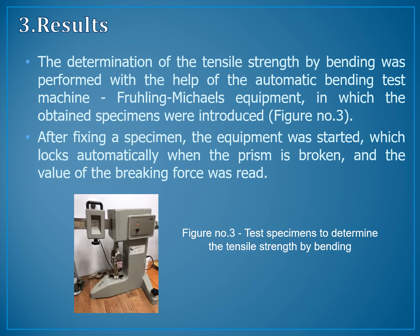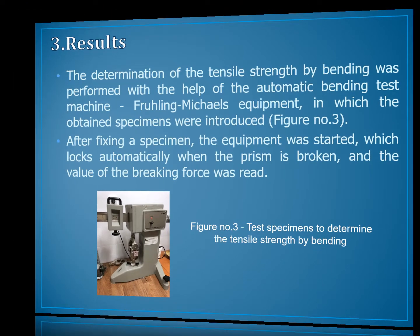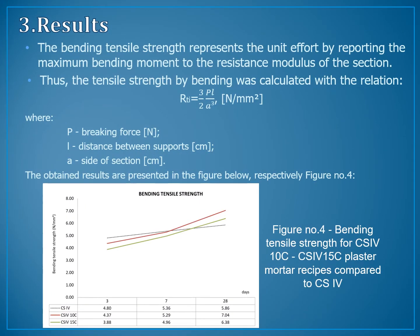After fixing a specimen, the equipment was started, which locks automatically when the prism is broken, and the value of the breaking force was read. The bending maximum strength represents the unit effort by reporting the maximum bending moment to the resistance modulus of the section. The tensile strength by bending was calculated with the relation between breaking force, distance between supports, and side of the section. The obtained results are represented in figure number 4.